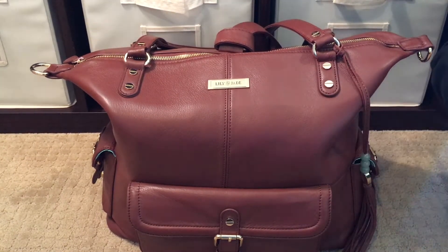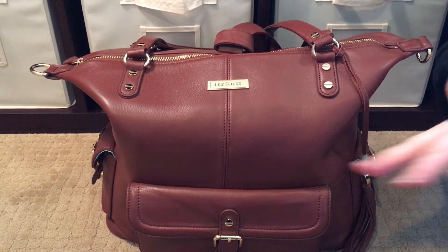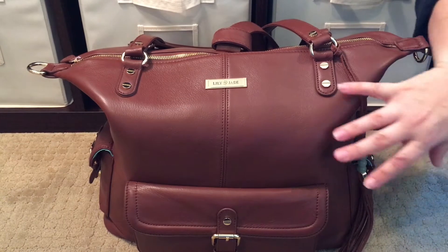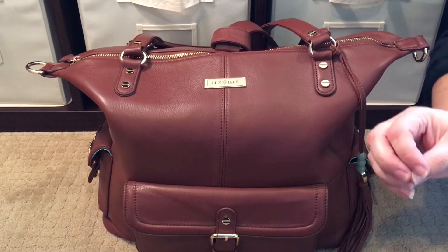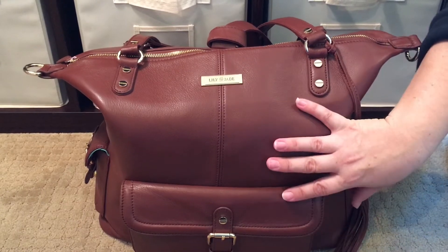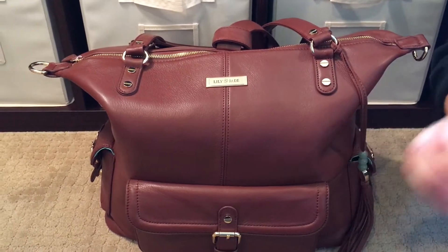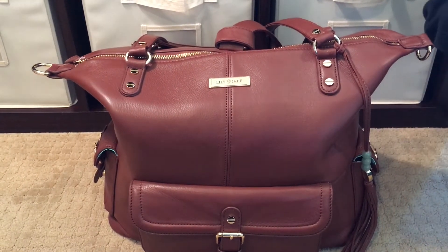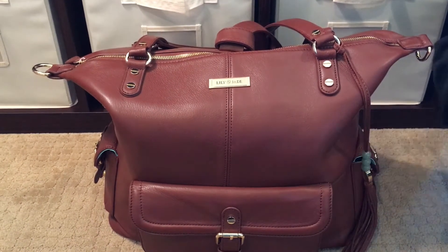I have another Megan in the color charcoal or gray. Before this bag, it was my favorite Lily Jade — the Megans are my favorite style. But the Brandy Megan is the one that made me fall in love with the Lily Jade brand. Right before I went to order my very first Lily Jade, which would have been this bag, they came out with a pre-order for the Gray Megan. Because gray is my color and I love silver hardware, I went with the gray, which I'm super excited that I did — I love that bag to death.